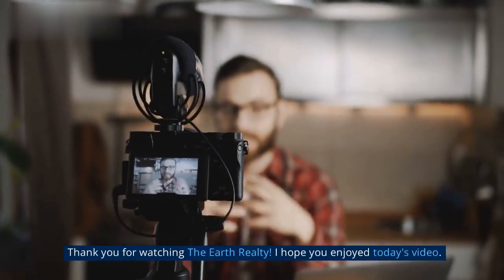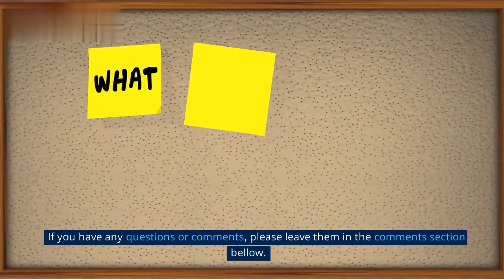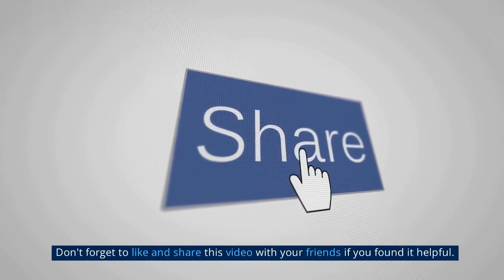Thank you for watching Earth Realty. I hope you enjoyed today's video. If you have any questions or comments, please leave them in the comments section below. Don't forget to like and share this video with your friends if you found it helpful.